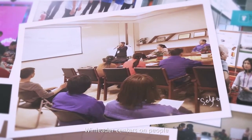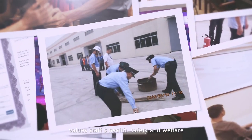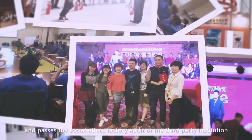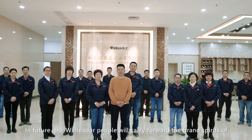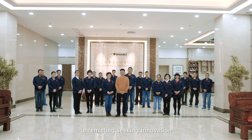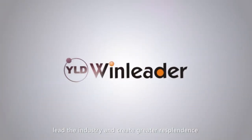Windleader centers on people, values staff's health, safety, and welfare, shoulders social responsibility, and has passed the social ethics factory audit of third-party institutions. In the future, the Windleader team will carry forward the spirits of unremitting innovation, maximizing opportunities, and always keeping a learning attitude, to lead the industry and create greater excellence.